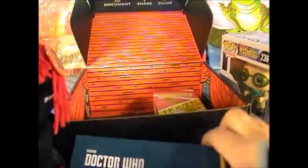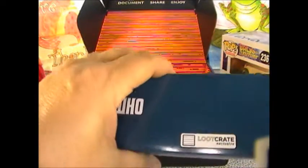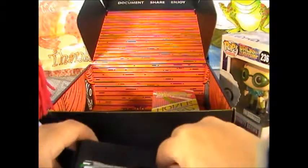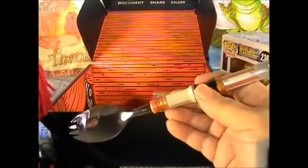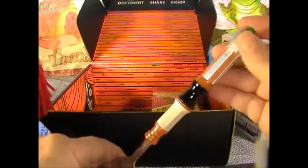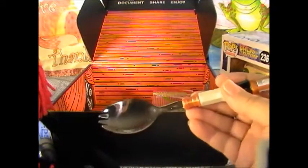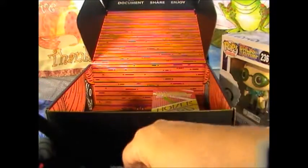We have Dr. Who's Sonic Spork. It's a fork with a spoon. Does it make noise or anything? No. That is too cool. I'm gonna leave that right there.